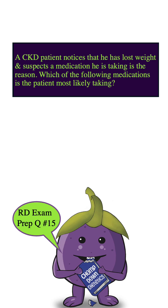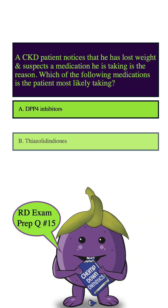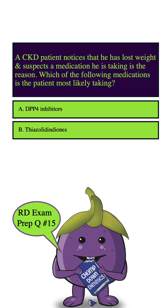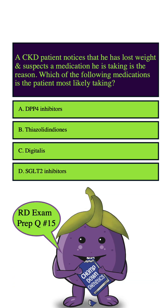A CKD patient notices that he has lost weight and suspects a medication he is taking is the reason. Which of the following medications is the patient most likely taking? A. DPP-4 inhibitors. B. Thiazolidinediones. C. Digitalis. D. SGLT-2 inhibitors.